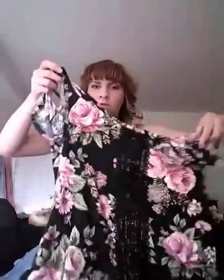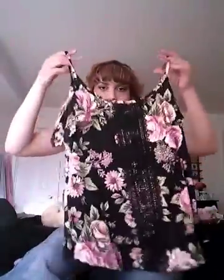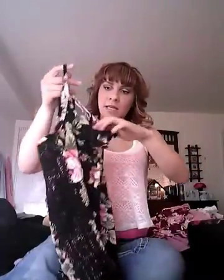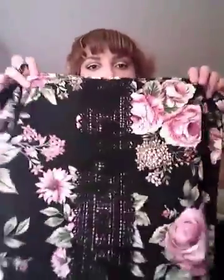I got one more top here and it's really cute. It has the new thing nowadays where it just has straps on it, and it also has a little print right here on the front, which is really cute. This shirt was $10.99.